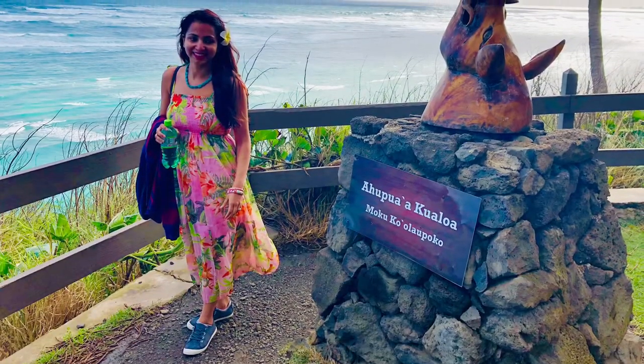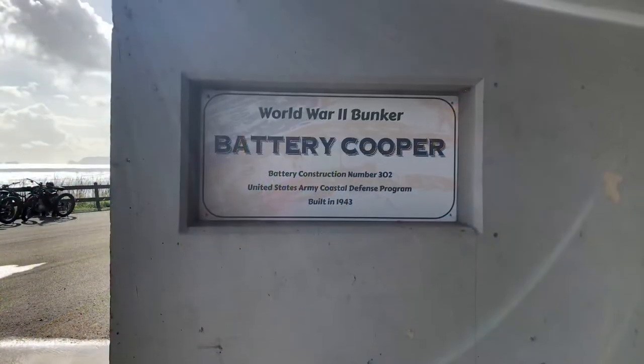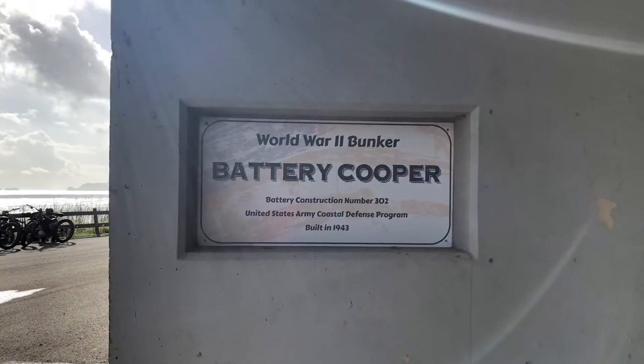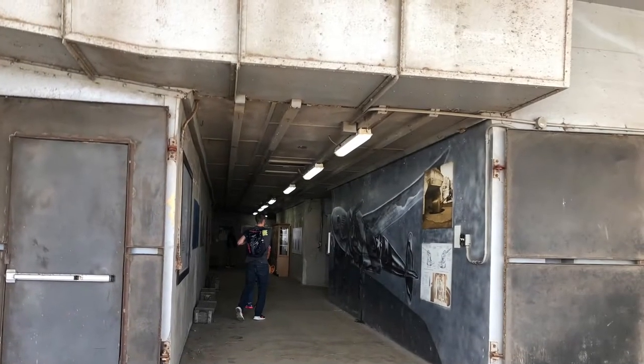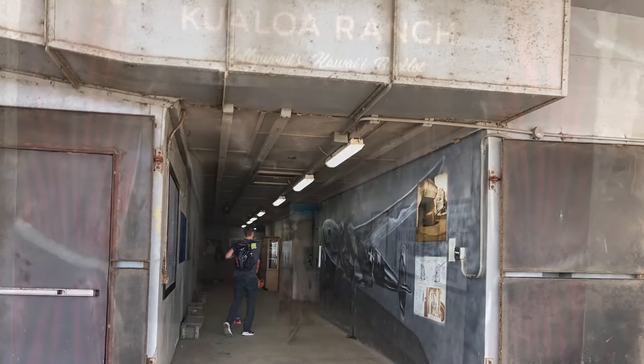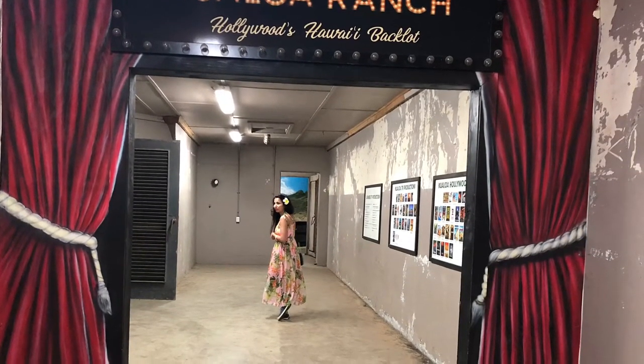This spot is right outside the first stop on the tour. With the ocean behind you, you gently make your way inside a Second World War bunker. The ownership of the lands, which now belong to the Kualua Ranch, was taken by the government during the Second World War, and these bunkers were built.